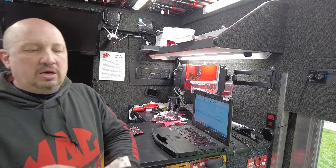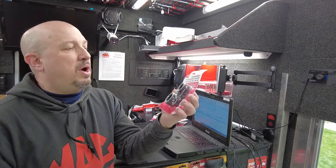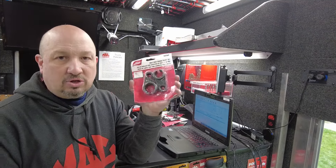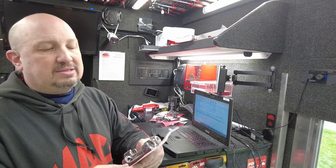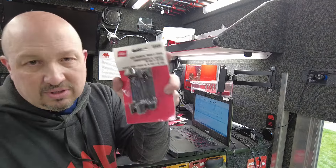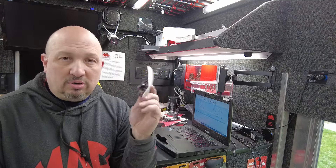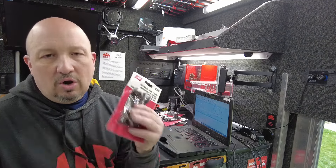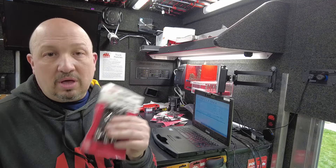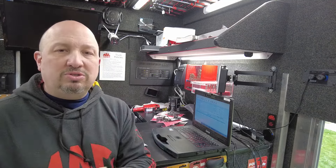A couple more things for the trucks: the Knox-and-soot socket sensor set — I've been out of these for a while, so I got these back in for you guys. They're a good seller. I also got the line sockets, 19 and 22 millimeter — those are in stock too. I've been trying to get some heavy-duty stuff on the truck and I'm getting there. If there's something you need for a heavy-duty truck that you don't see, let me know and I'll get it in.